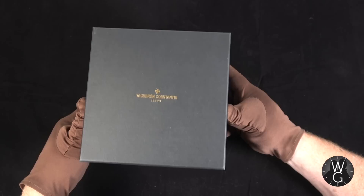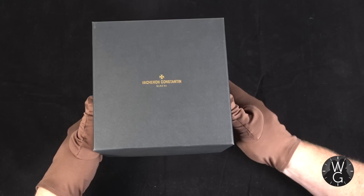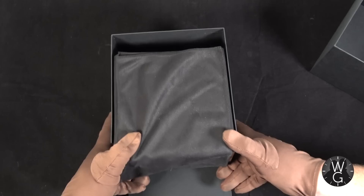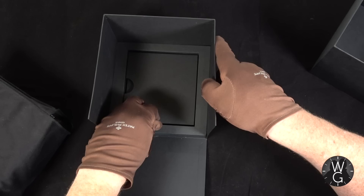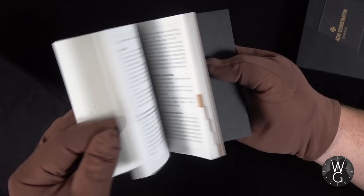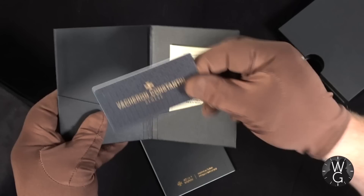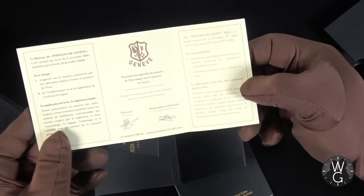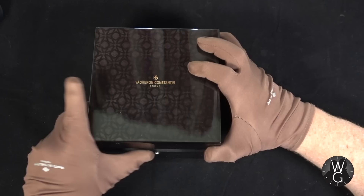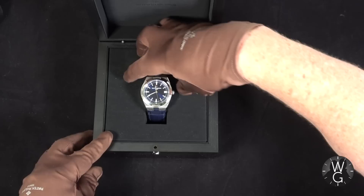And now it is time to go into UnboxoVision. Let's check out the packaging of this Overseas Self-Winding. It comes in a large square black box with gold Vacheron Constantin writing on it. You slip that open and under a dust cover, you have a square box. If we put that aside and look underneath, there's a pouch in the base, and inside we've got an invitation to be part of the Vacheron Constantin collector's club — the Hour Club — and also the instructions for the watch.